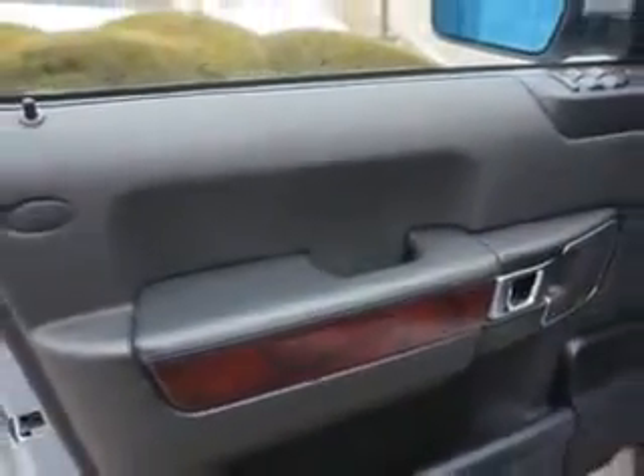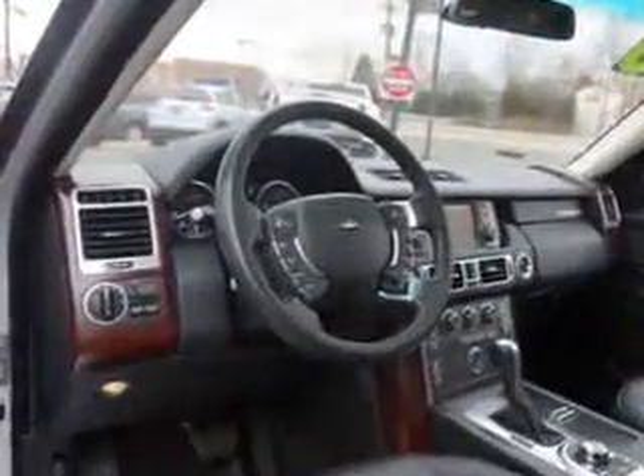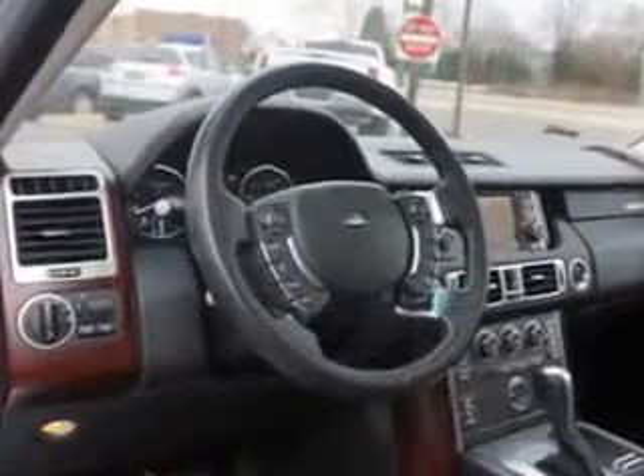Suspension: Front Arm Type, Lower Control Arms. Suspension: Rear Pneumatic Springs. And much more — enjoy the drive and have peace of mind in this 2010 Land Rover Range Rover. See us at Edison Nissan today.